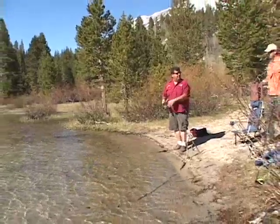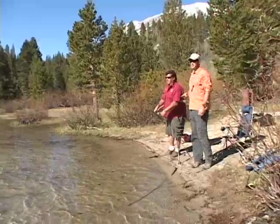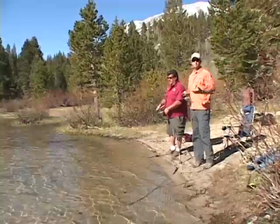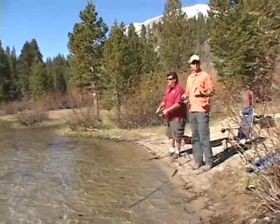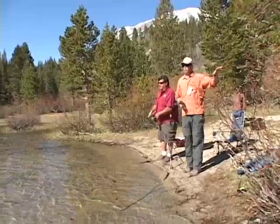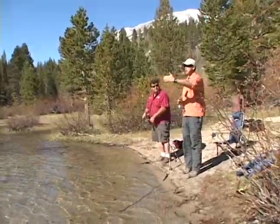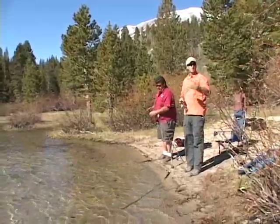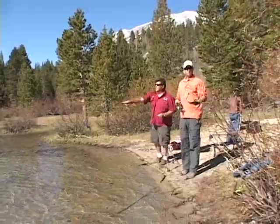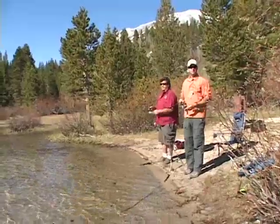Brandon, why'd you pick this spot? What's so unique about this area of the lake? In any of the High Sierra lakes, when you go fishing there possibly for the first time, ask where the inlets are to the lake. At this particular spot we've got three inlets — two over to my left and one over to my right. The trout like to sit right on the edge of the lines where it turns from light to dark and wait for food that comes in from the inlet. So if you have the opportunity to fish an inlet at any of the High Sierra lakes, that's the first place to go.